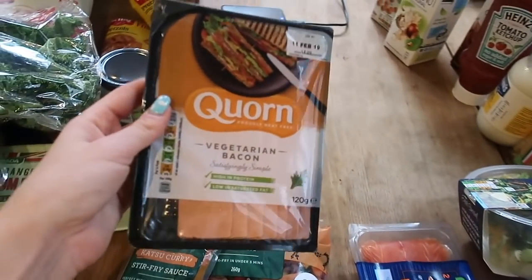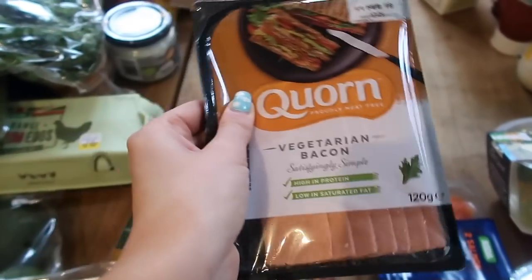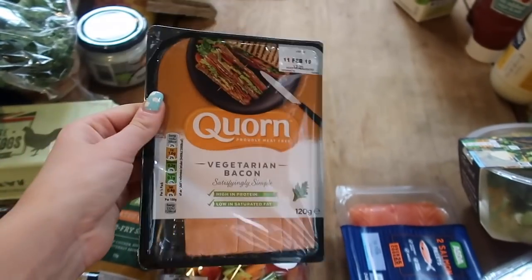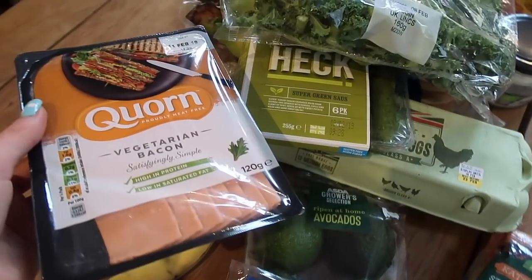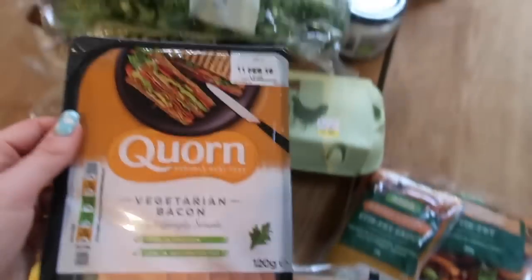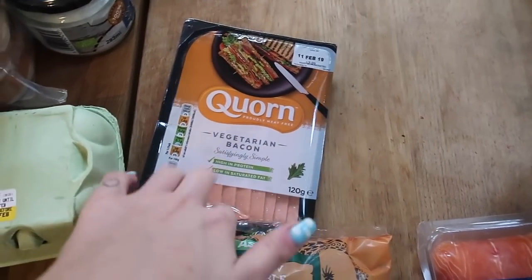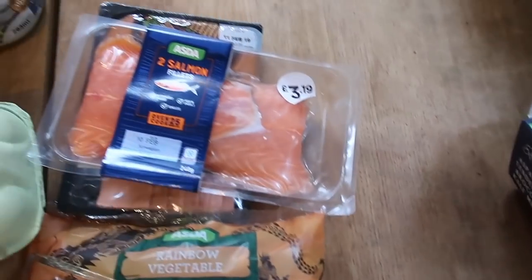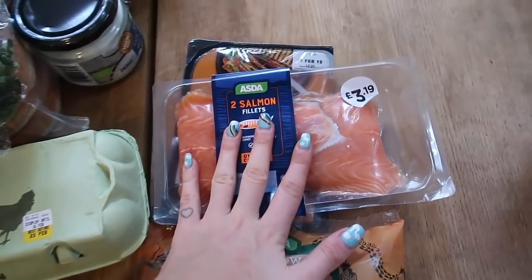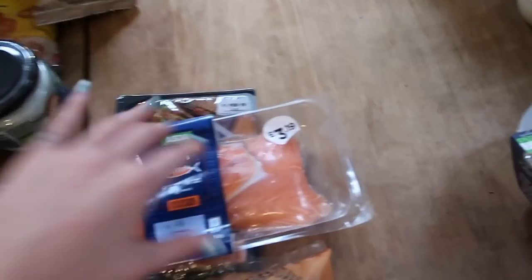I picked up the corn veggie bacon. I used to eat this all the time but the shops near us are quite small and I haven't found it for so long. I might have that today. I also got some salmon — salmon is one of my favourite meals, maybe with some sweet potato, pasta, or veggies. And I picked up some chicken too, though I'm not sure what I'll have it with yet.